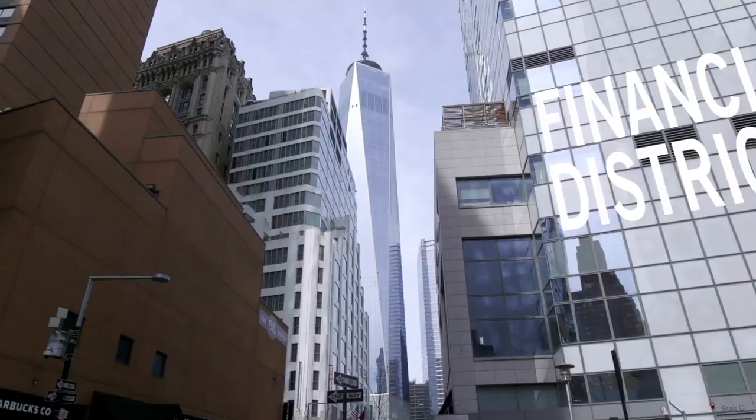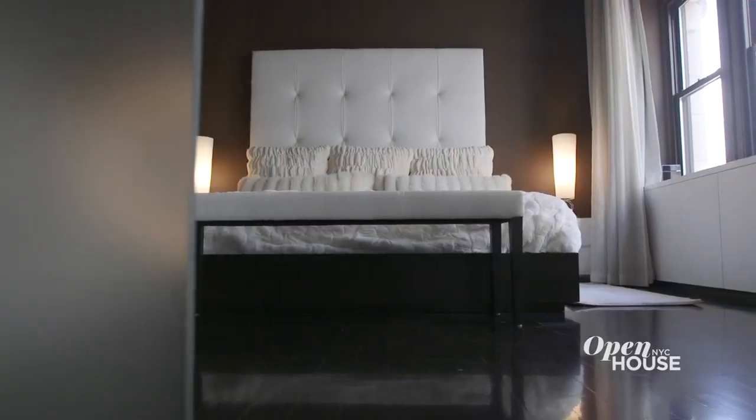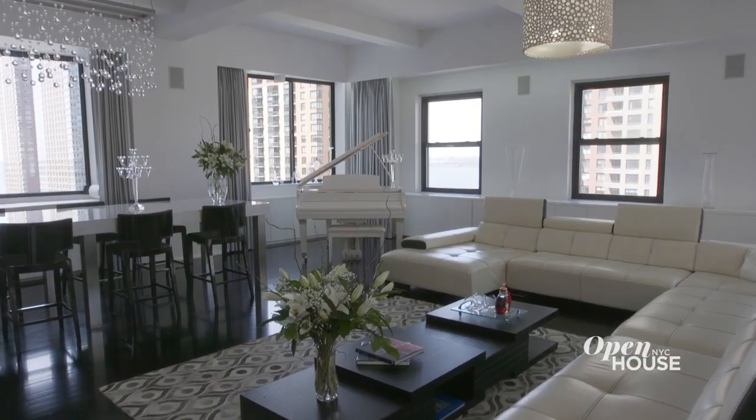Welcome back. Now we're with architect Bob Henry, who highlights one of his favorite projects in the FIDI neighborhood of Lower Manhattan. Bob wanted every element in the home to reflect the owner's dynamic and social personalities and interests, which includes, as it turns out, the tango. Take a look.